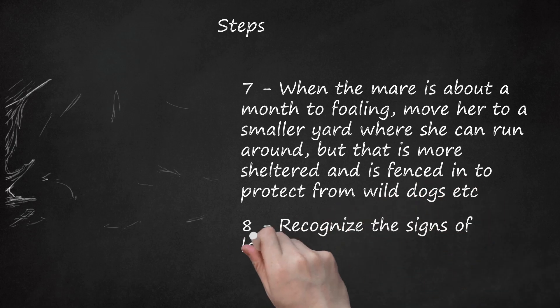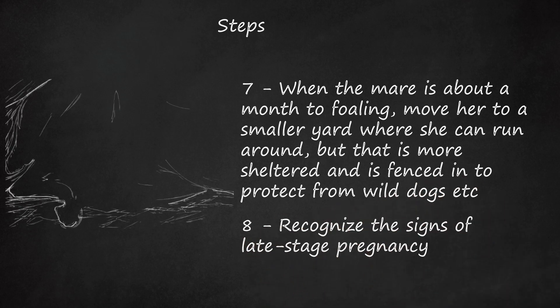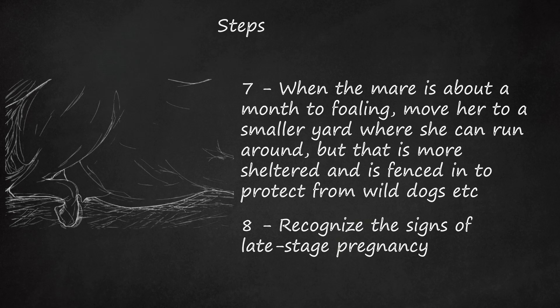Step 8: Recognize the signs of late-stage pregnancy. About 2 weeks before foaling, you will see her pregnant belly move from a hanging position to a position that fills out her flank area. When she has about 1 week to go, you will notice her udder increasing, though some mares won't depending on how many foals they have had. About 4 days before, the foal will have moved back into the position to be born. About 24–48 hours before birthing, the mare's teats will become waxy. This precedes the first milk, or colostrum, which contains the immune cells vital to your foal's health. Foals are not born with immune cells present in the blood — they receive them from the mare's colostrum.